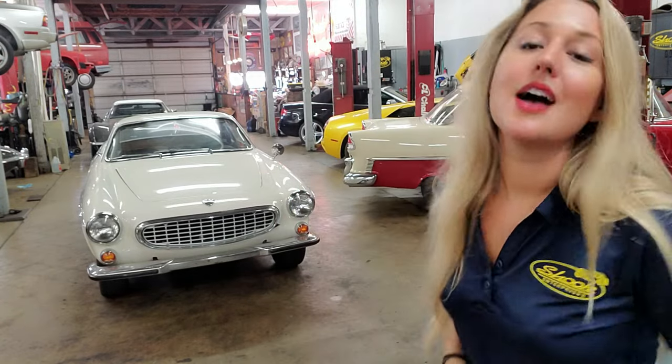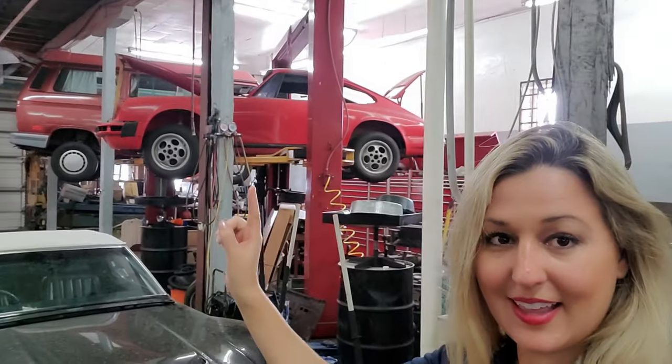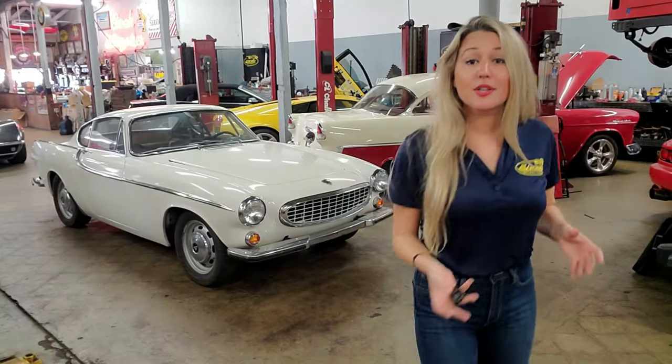Seven years later, in 1970, we would have the 1800E. The E stands for 'Einspritzen' — a German word meaning fuel injection. It is powered by a Bosch D-Jetronic fuel injection system. Interestingly, the E on the host's own Porsche 912E also stands for Einspritzen, which is a nice connection.